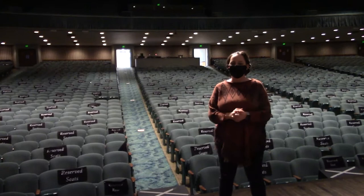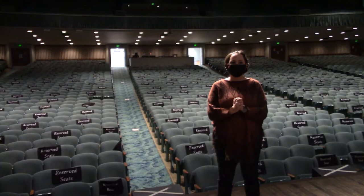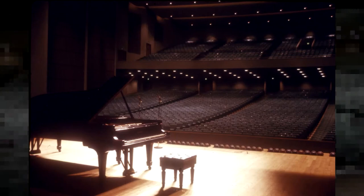The venue was built in 1964 — it's been about 56 years that we've been open. And as you can see, we haven't changed a lot. We look a lot like we did in 1964, with only one major renovation of our lobby.